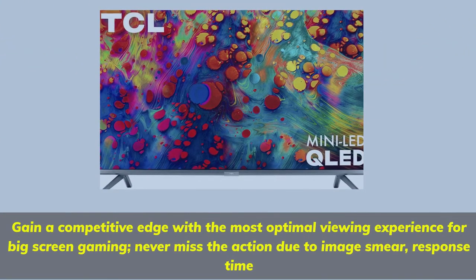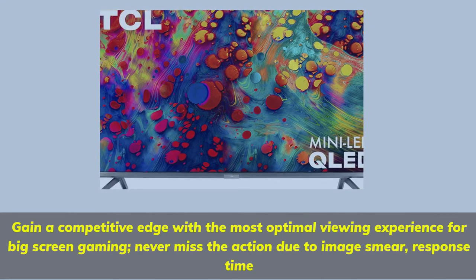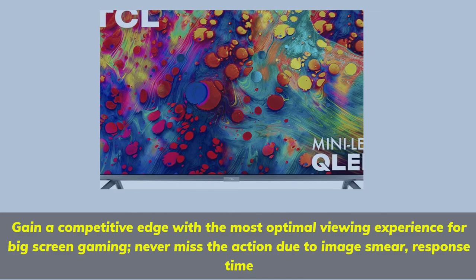Gain a competitive edge with the most optimal viewing experience for big-screen gaming. Never miss the action due to image smear — response time.